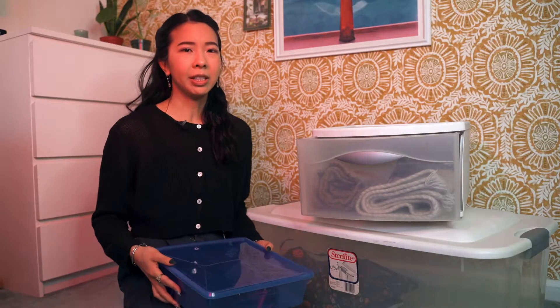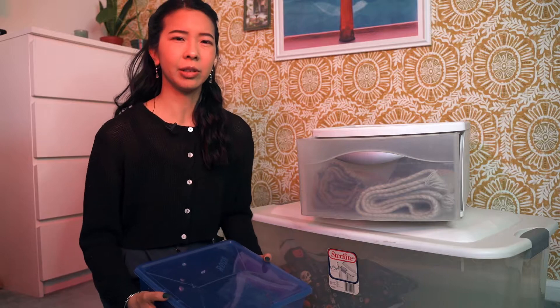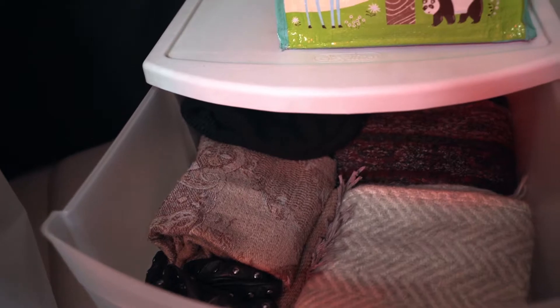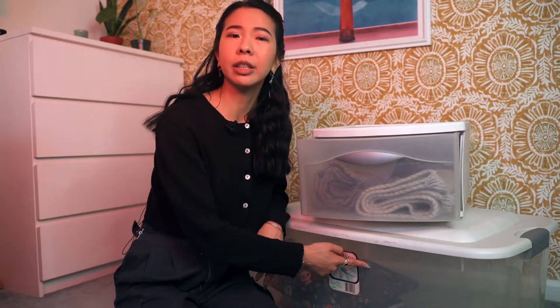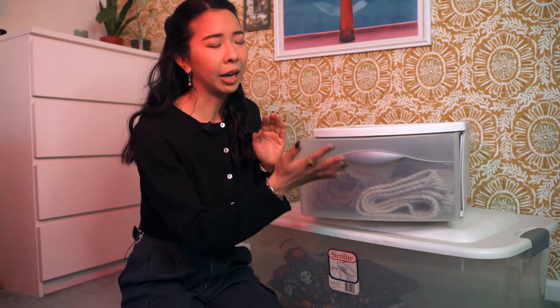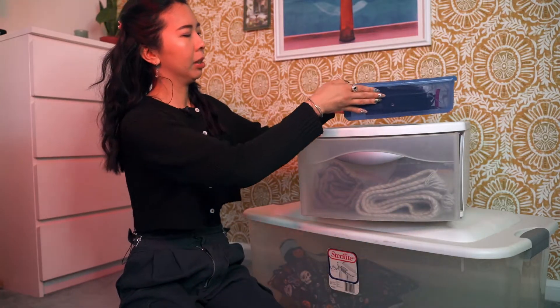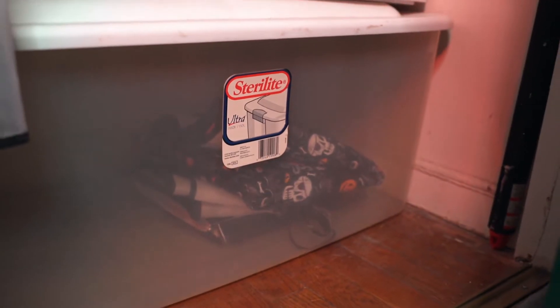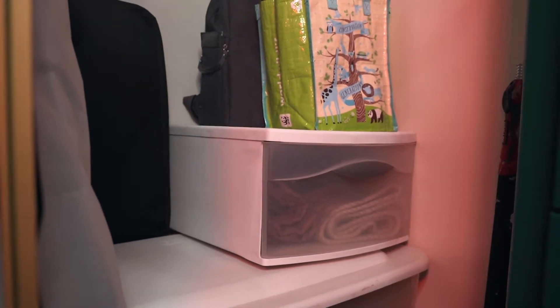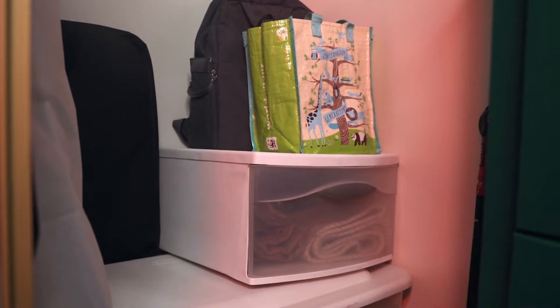For plastic boxes, I typically like to keep items in them where I don't want them to get dusty. I have a box for video equipment, a box for my winter accessories like scarves, hats, and gloves. This box down here I use specifically for my blankets when the season changes and it gets warmer. I really like how they're stackable — I think that's the best part about plastic boxes. If you need that, they're probably great for you too.